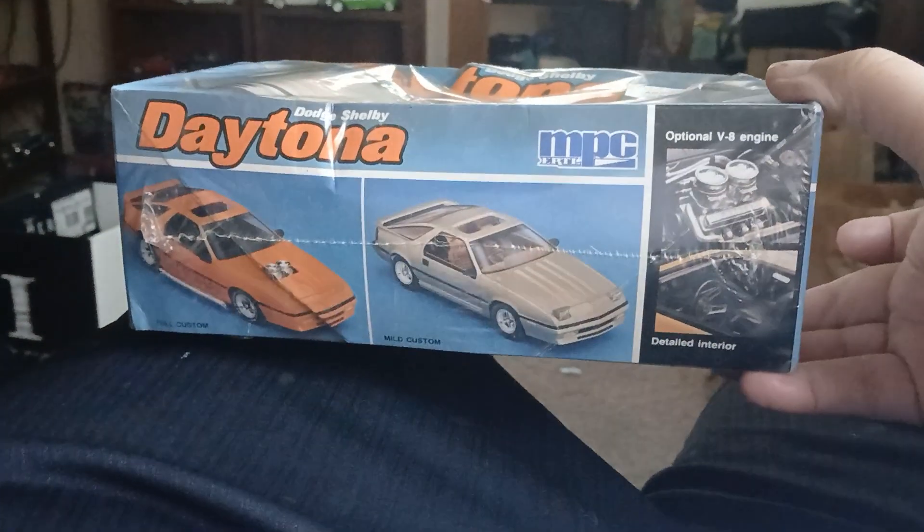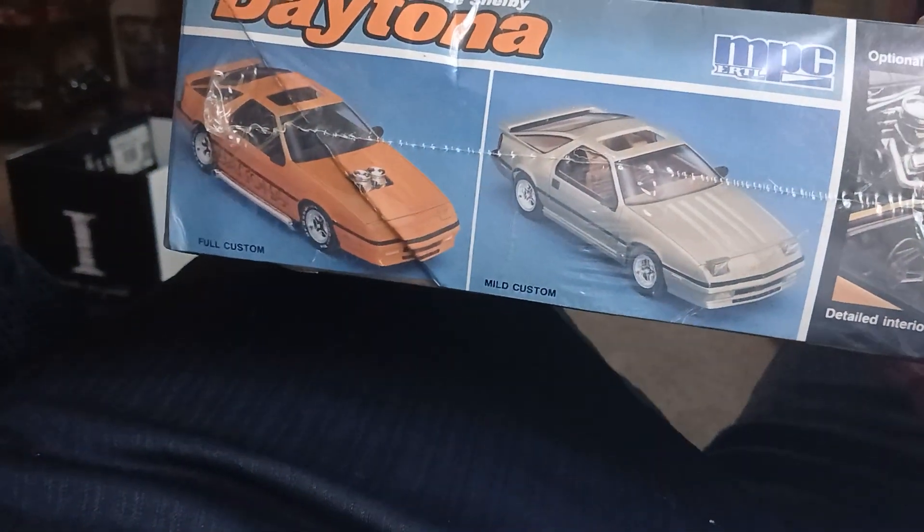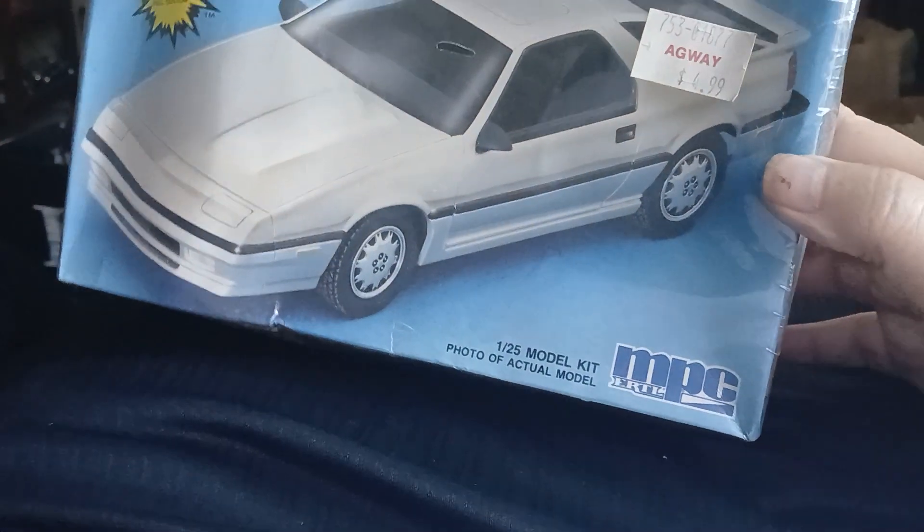The MPC — I believe it's an 86-87 Dodge Shelby Daytona kit. As you can see, you can build it stock, or you can build it full custom, mild custom, or stock. I'll probably do it stock, because that's how I like to do my builds.